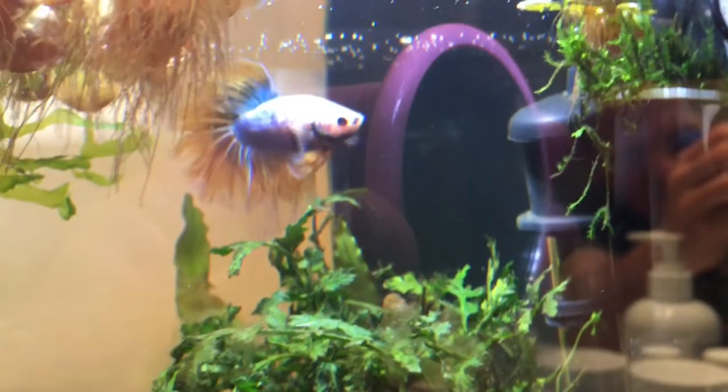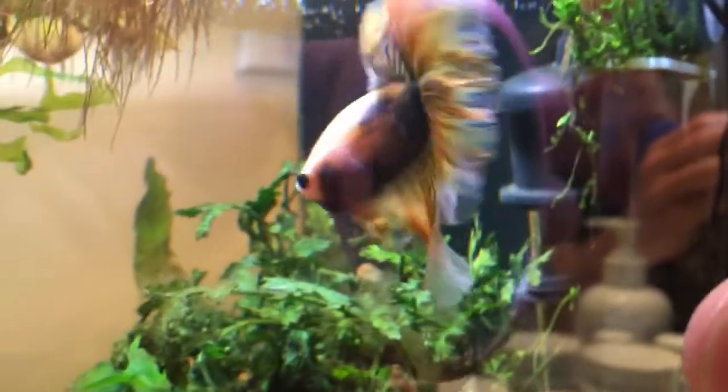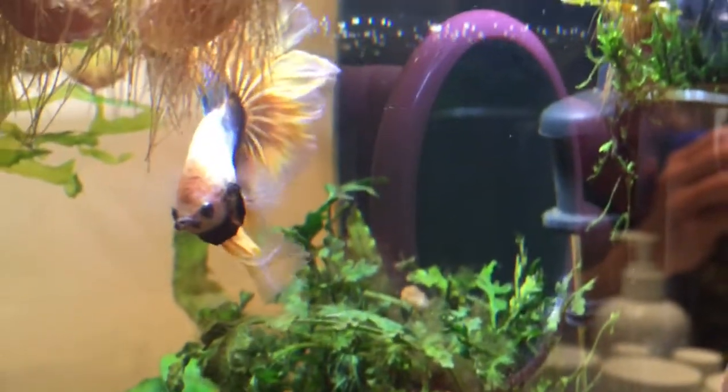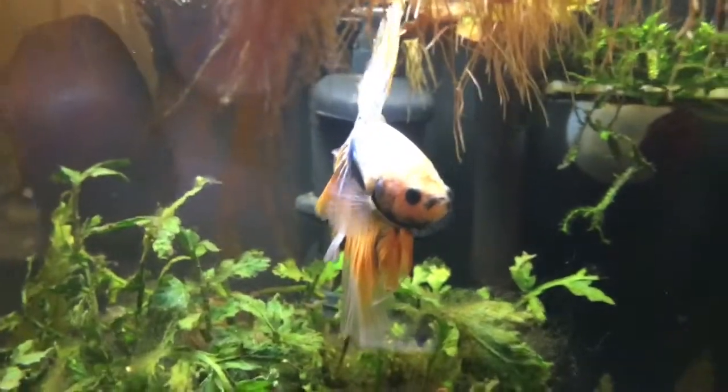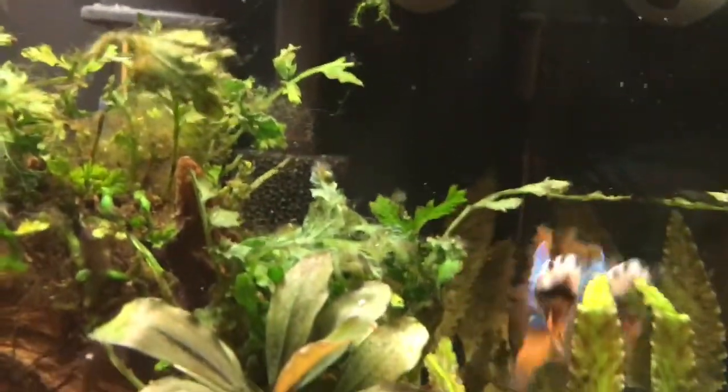He's really beautiful when he flexes. The first time I did this, my wife was asking what was wrong with him — but there's nothing wrong. They're just exercising their natural behavior, defending their territory against other male bettas. I love those fins and that coloration. He's ready to go.